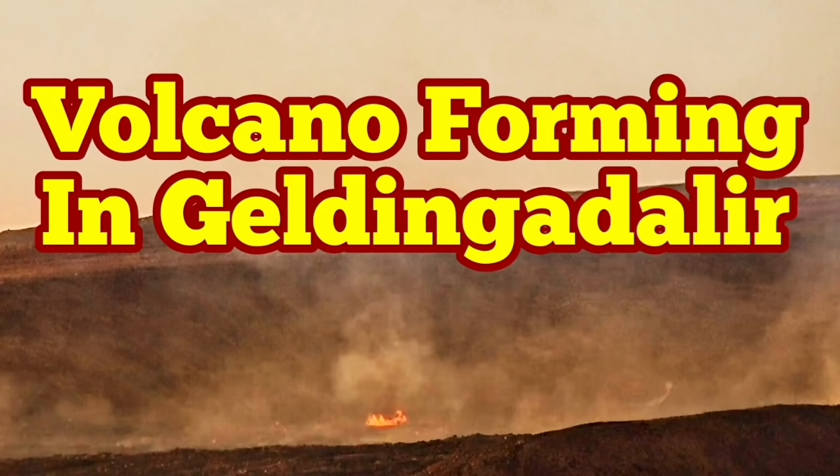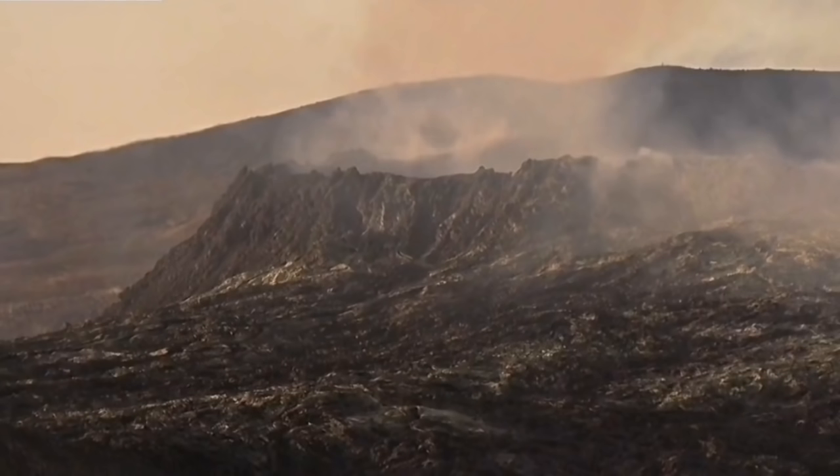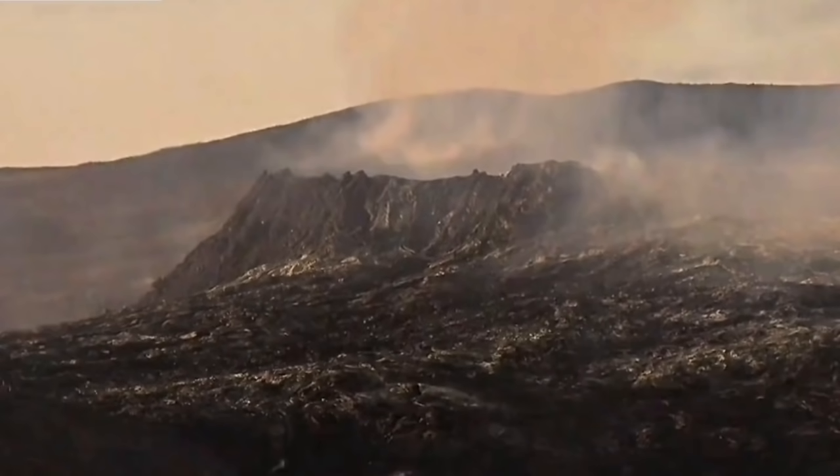A new volcano is forming in Geldingadalir Valley. One of our viewers actually told me, and I immediately tried to find it — and that's it. It's there.